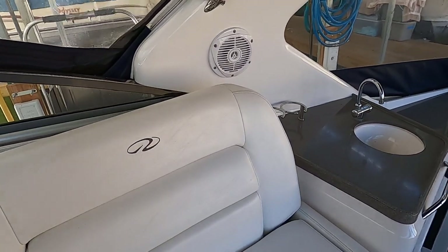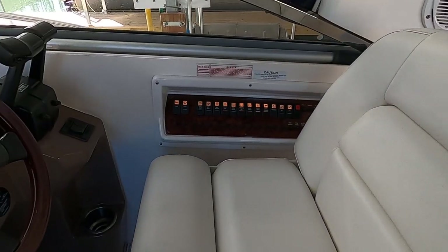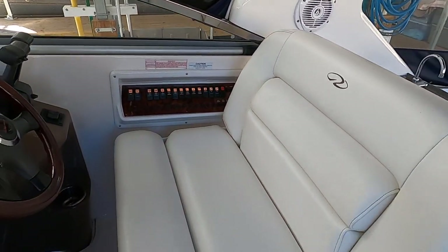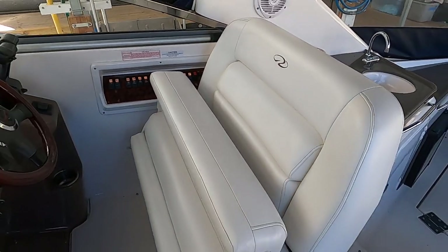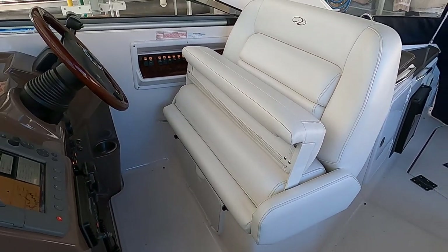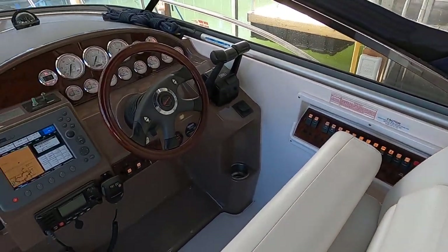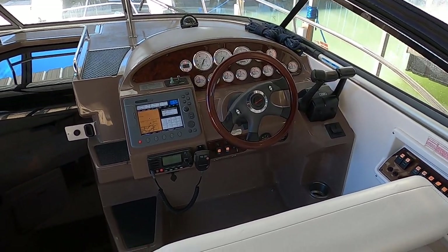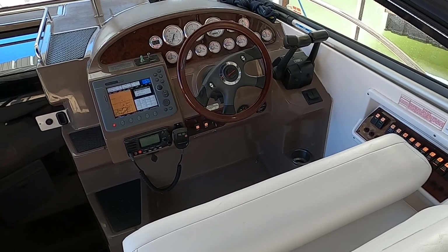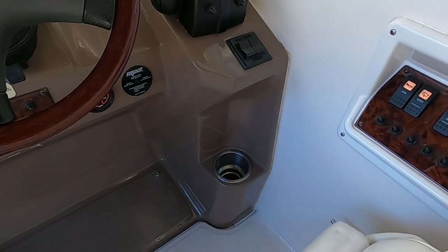The captain's seat snaps back into place and goes forward or back as well. The flip-up bolster is almost a requirement on larger cruisers because of the significant bow rise when accelerating onto plane. There's a cup holder right there for the driver.